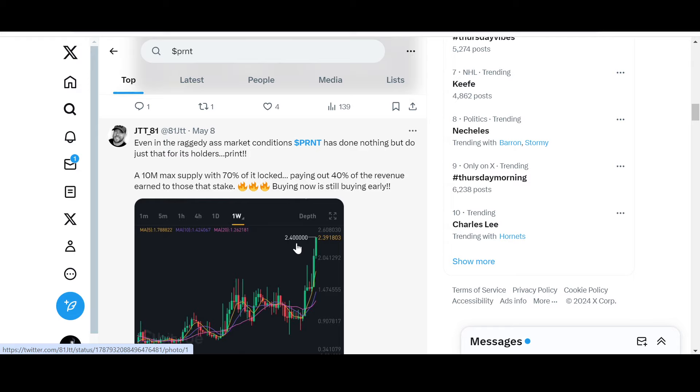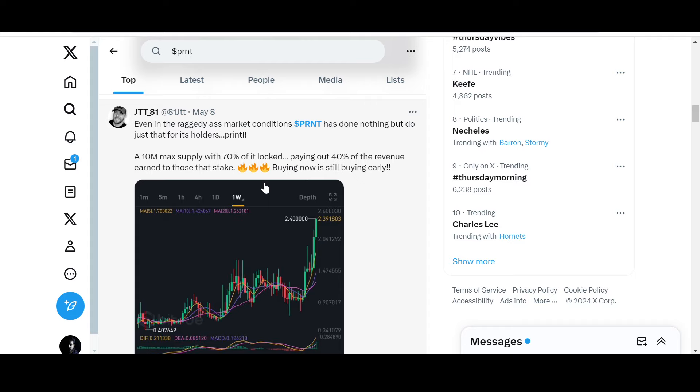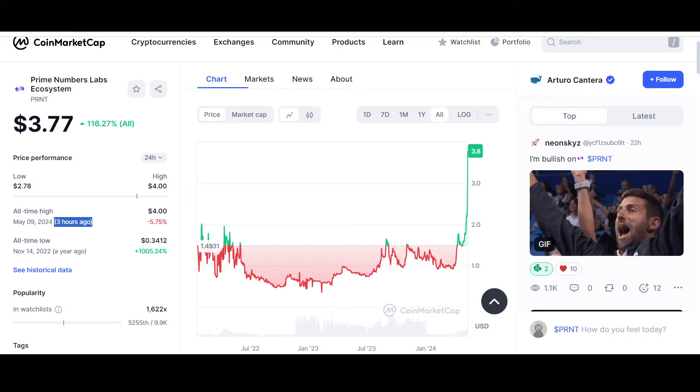Why has PRNT done this? It has a 10 million max supply, with 70% of it locked. It pays out 40% of the revenue earned to those that stake. Buying now is still buying early. This is extraordinary — one of a kind. A 10 million max supply, 70% locked, paying out 40% of revenue earned — this is financial steroids. I think it can do wonders in the future, just as it is doing at the moment.